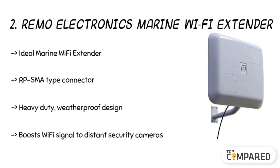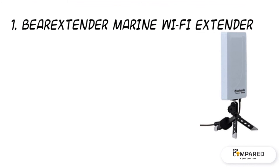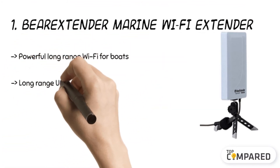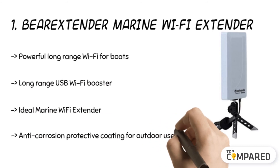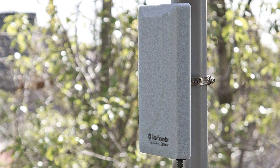The final product is the Bear Extender Marine Wi-Fi Extender. The IP65 certified water-resistant and dust-resistant body undergoes pre-treatment with anti-UV and anti-corrosive protection. There are a detachable tabletop tripod, Velcro pole mounting strap, and metal pole mounting options. There is a built-in 10dB directional antenna with this product.